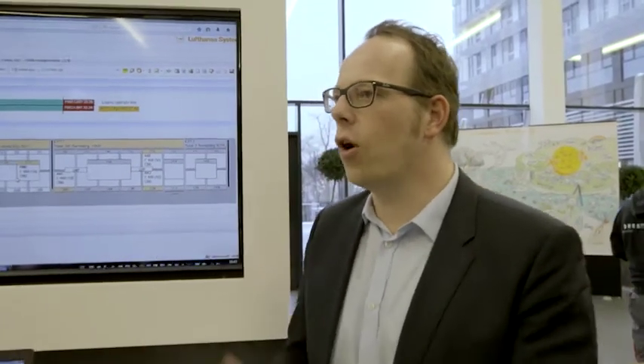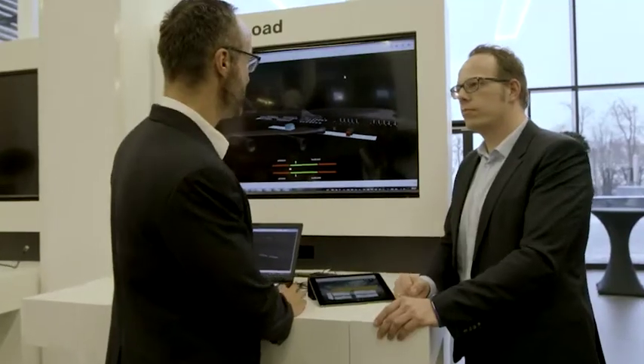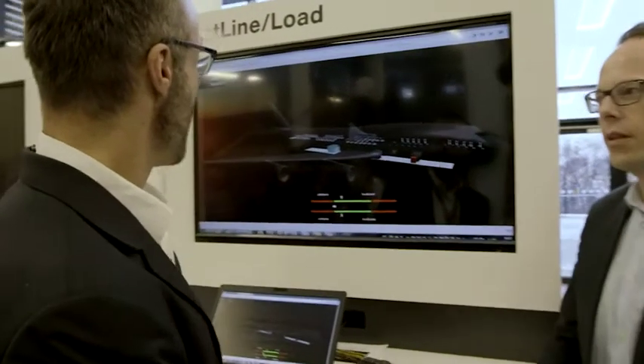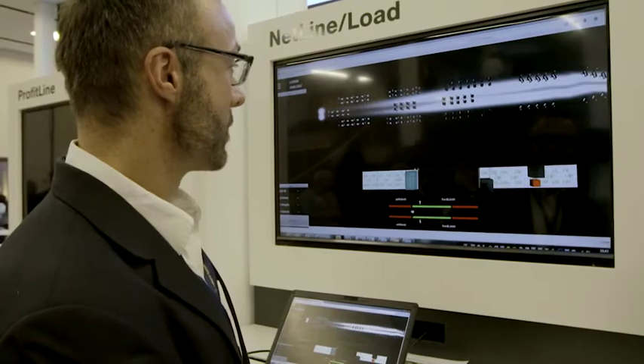We talked a lot about innovations during the last day — do you also have something innovative in your product? We are very proud to have a prototype for a 3D load plan now available. It shows the load controller exactly how the loading looks in 3D visualization, which shall help them to better evaluate load plans.